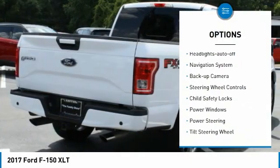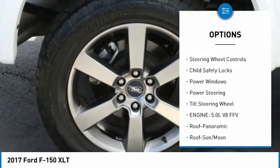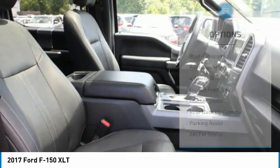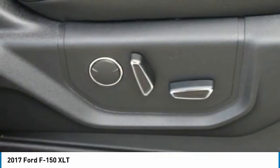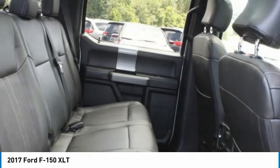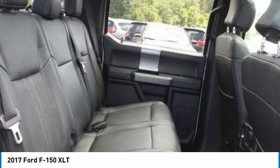Daytime running lights, headlights auto off, navigation system, backup camera, steering wheel controls, child safety locks, power windows, power steering, tilt steering wheel. This beauty is sure to make you the talk of the neighborhood, so call or drop in.